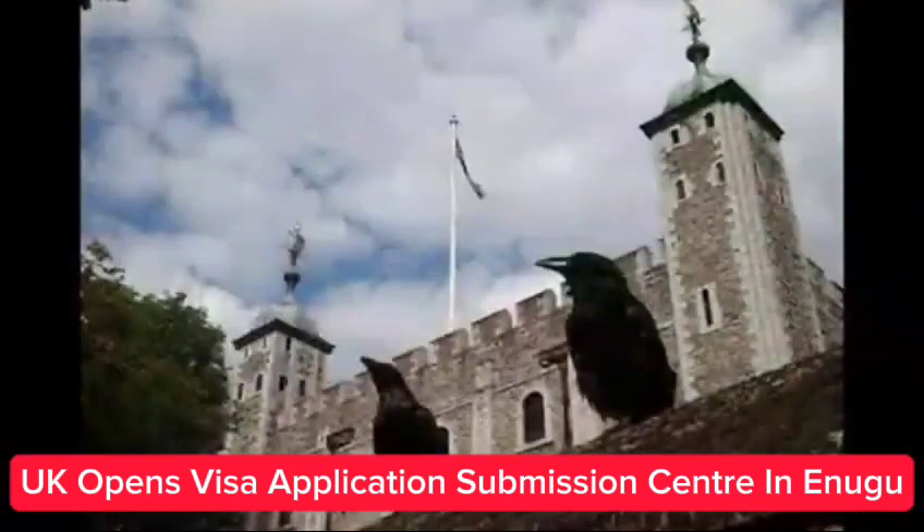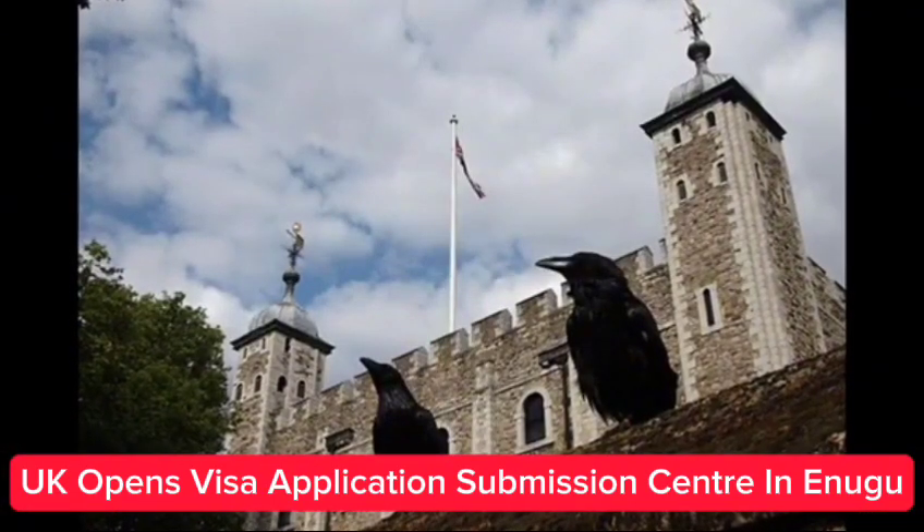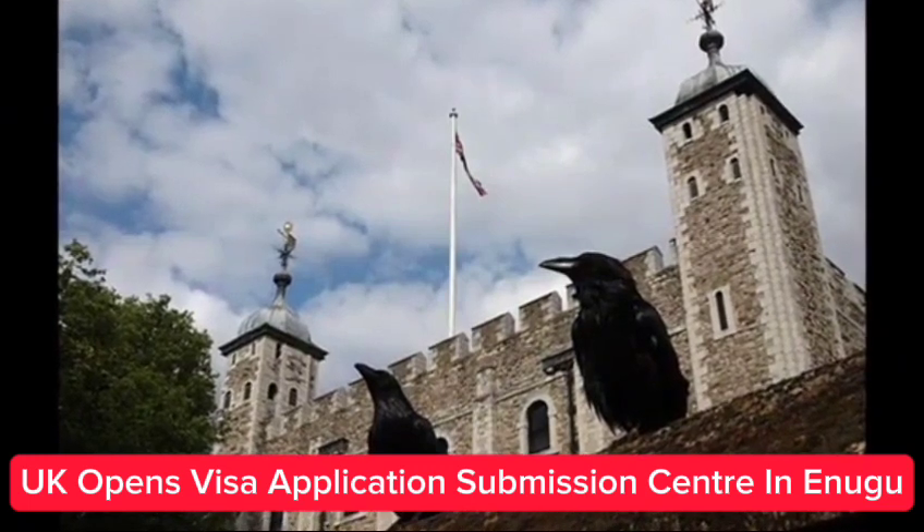According to the press release, the British High Commission in Nigeria is pleased to announce the opening of a new temporary submission center for UK visas in Enugu State from September 13, 2023.